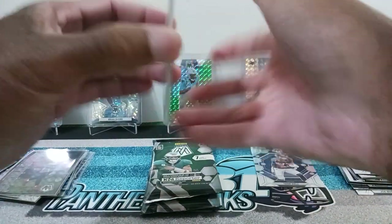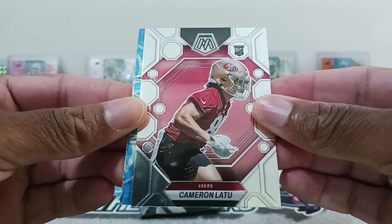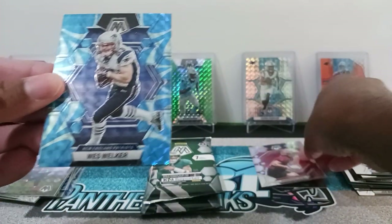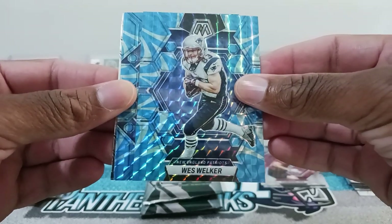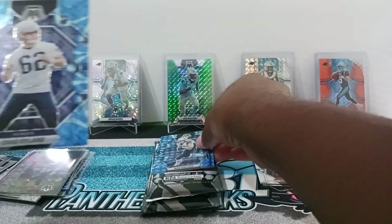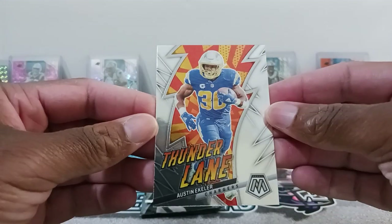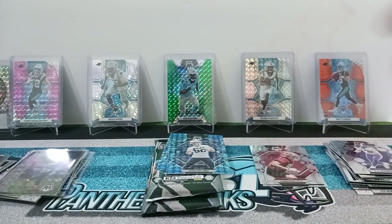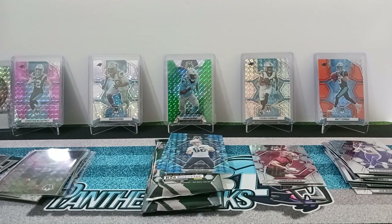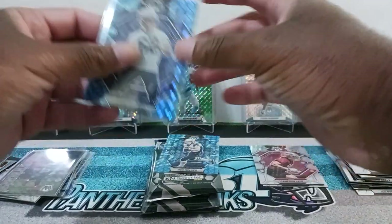So our last cards in this pack will be Cameron Latu rookie, Wes Welker, and then a rookie Chad Ryland for the Blue Reactive. And then we have a Thunder Lane of Austin Ekeler — I think I pulled this one already. All right, so we got an auto. Pretty good Mega Box.